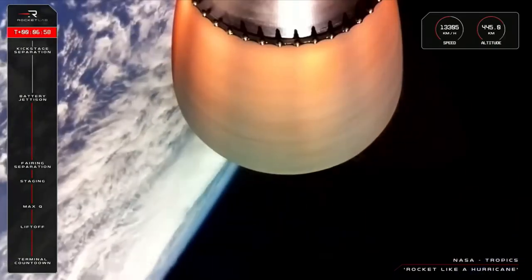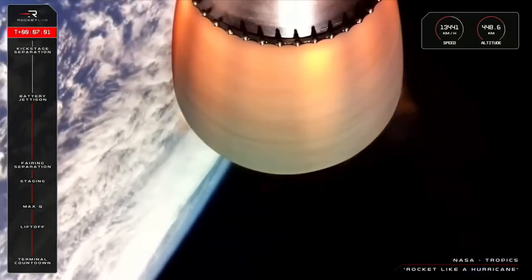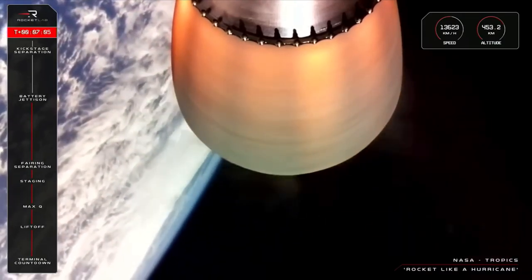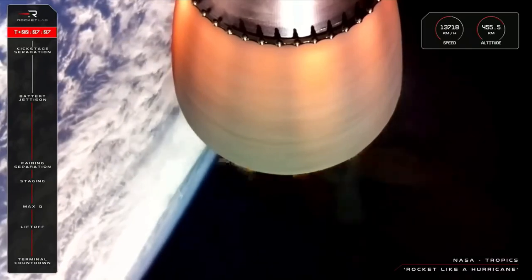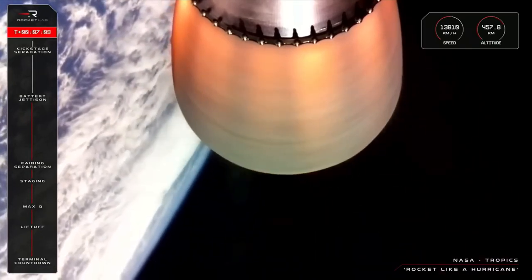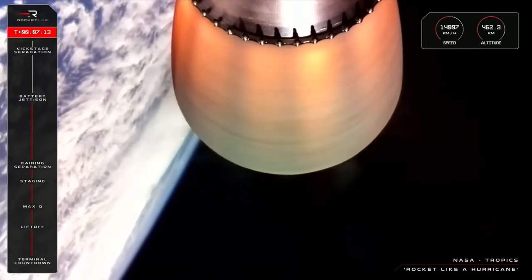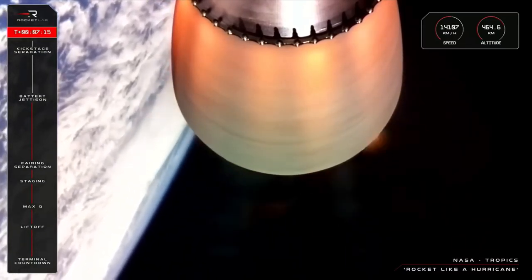Just as planned, the Rutherford has switched to its new power source with the Battery Hot Swap and is continuing nominally with the Tropics mission. There are a few minutes left in the engine's burn time before the second stage completes its final actions for the mission — shutting down the Rutherford and then separating from the third stage.